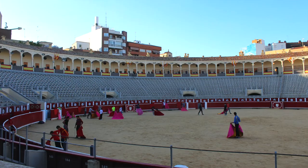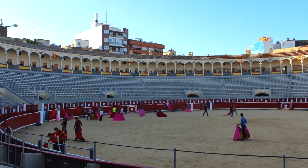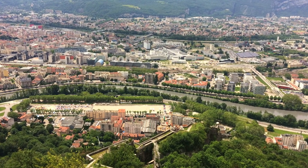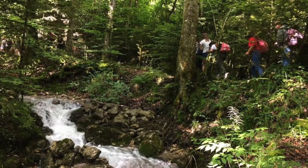The Languages Department runs a wide range of enrichment activities including a number of residential trips which we run annually. Every year, students from all year groups can opt to take part in our French and Spanish exchanges, which we run with our partner schools from Grenoble and Albacete. Our students gain a huge amount from these cultural exchanges, having the opportunity to stay with a French or Spanish family as well as hosting them on their return visit and taking part in a wide range of activities with their exchange partner.